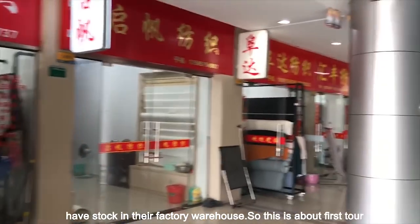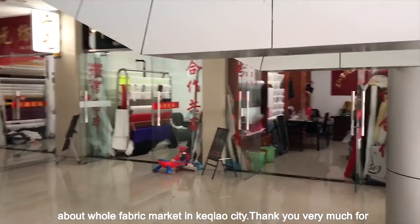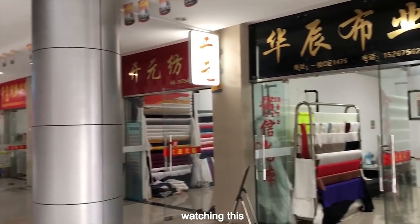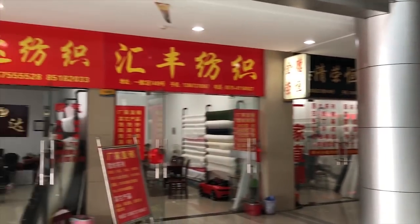So this is about the first tour in Keqiang market. Subscribe when you need more info about the whole fabric market in Keqiang. Thank you very much for watching.